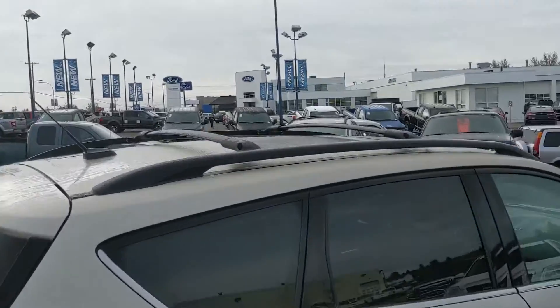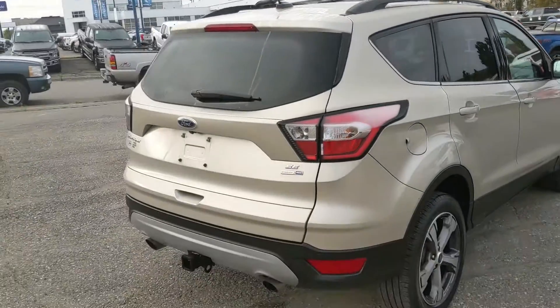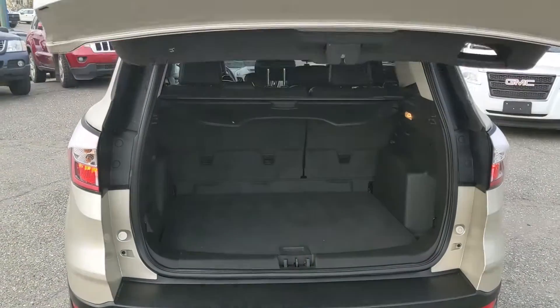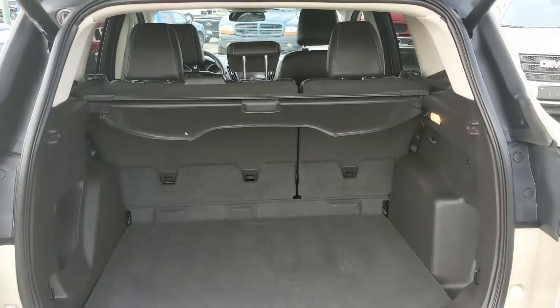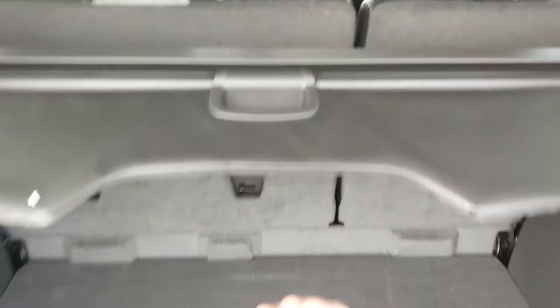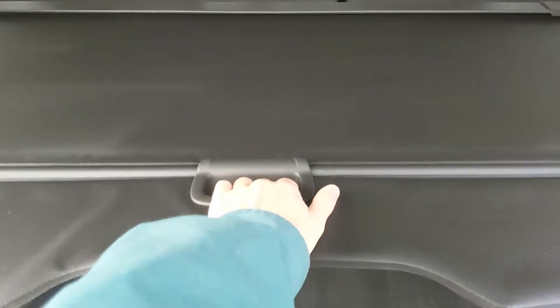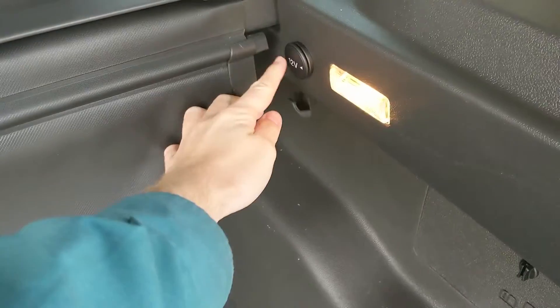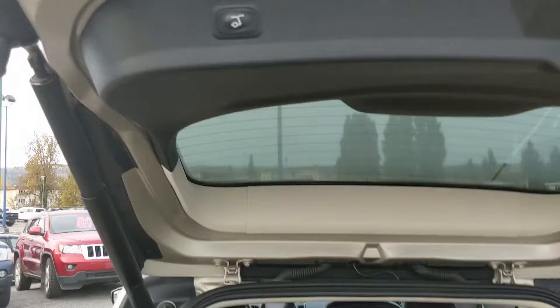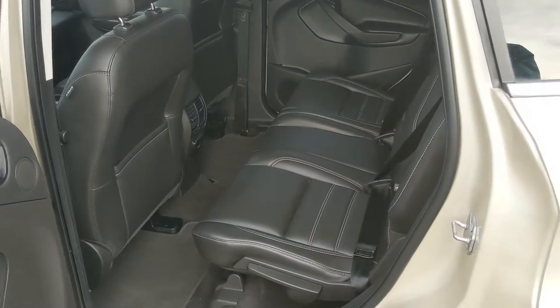You also have roof rack crossbars up top, so you can mount something up there. Let's take a look inside. Looking in the back, we have a nice power liftgate that opens up for you, and you have a pretty spacious cargo area that can also be expanded by folding down the rear seats. You also have a rear cargo curtain so you can cover up your purchases, and a 12-volt power outlet right there. It closes again with another simple press of a button.